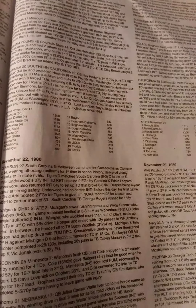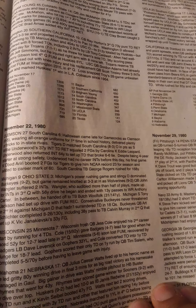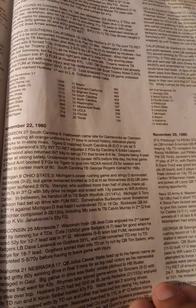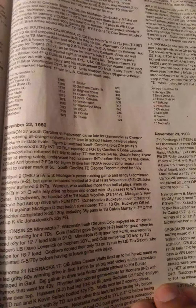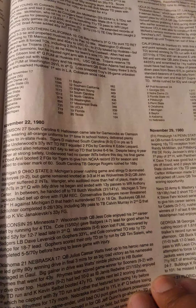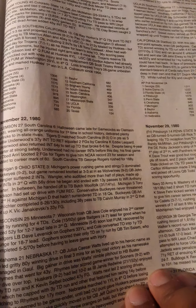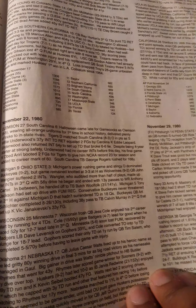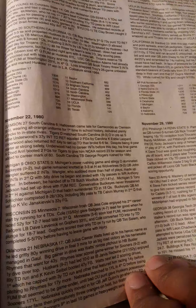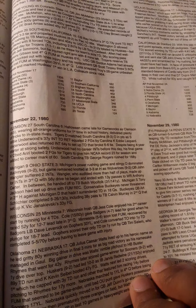Week number 12, here we go. We start with Clemson, who beat South Carolina, the number 14 team in the country, by a score of 27-6. Halloween came late for the Gamecocks as Clemson, wearing all orange uniforms for the first time in school history, delivered plenty of tricks to their in-state rivals. The Tigers' defense matched South Carolina's offense in points, as safety Willie Underwood's 37-yard interception return equaled two field goals by Carolina kicker Eddie Leopard.